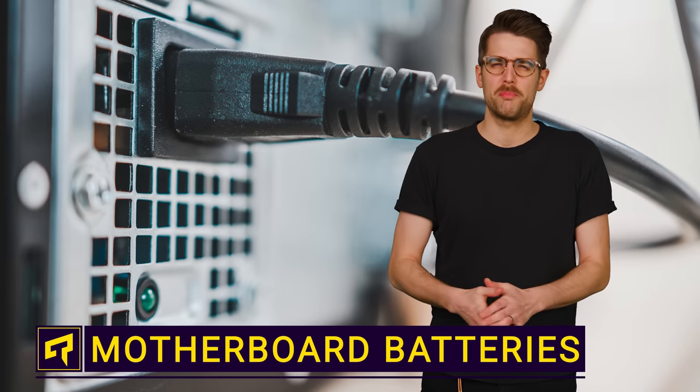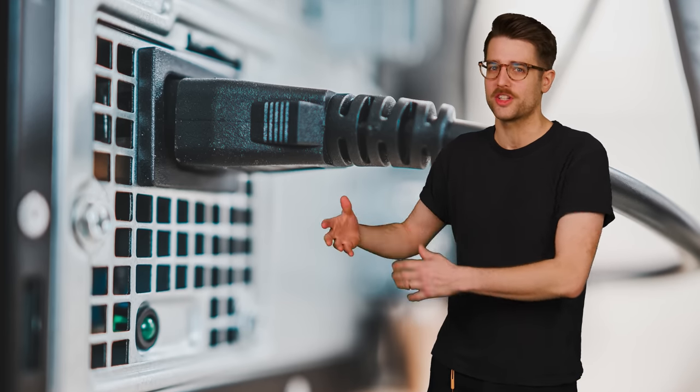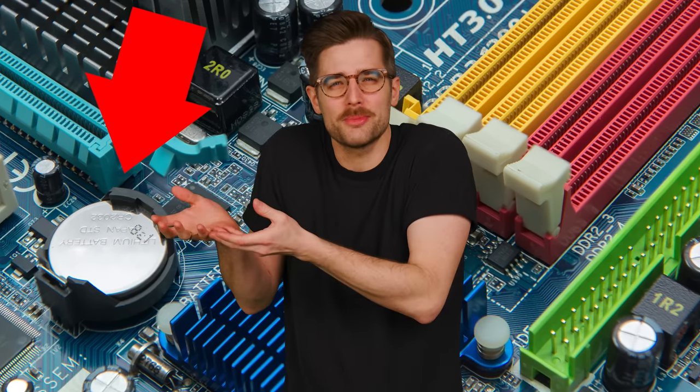Your desktop computer probably has a big, chonky power supply and a thick, heavy cable running to the wall to provide all the power it needs. So have you ever wondered why there's one of those little lithium coin batteries sitting in your motherboard?